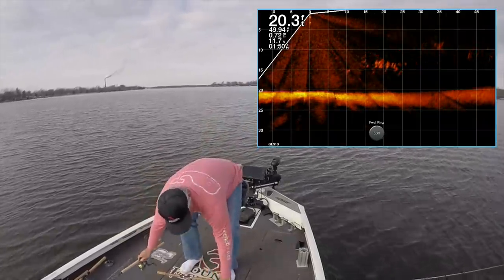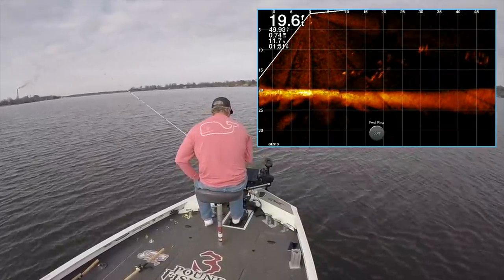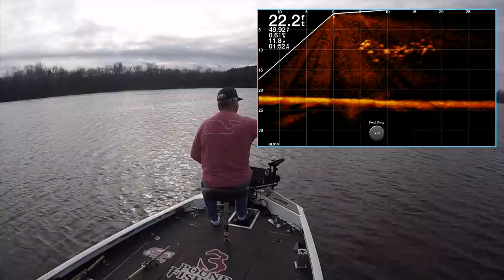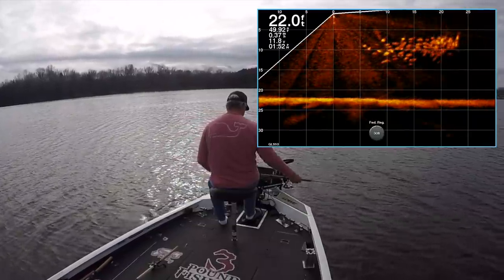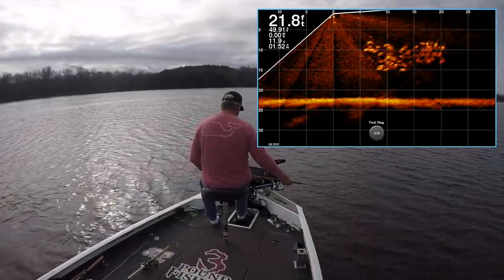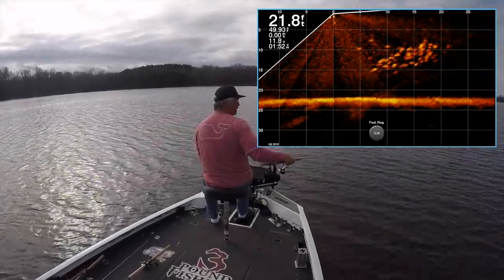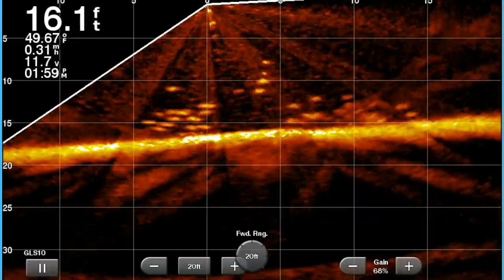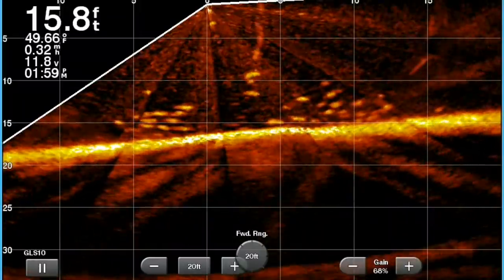Any time I don't get a bite real quick, I'll go right back to vertical jigging. That is a monster school. They are lightly hitting it — you're seeing that action. So until you find whatever the right bait is, you're going to get a lot of these short strikes. They're just going to put their nose on it, and then boom, it's a miss.